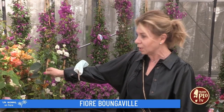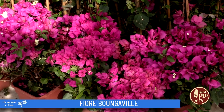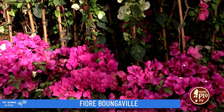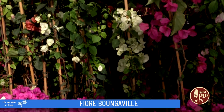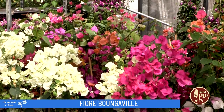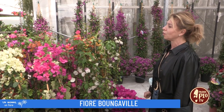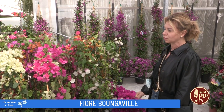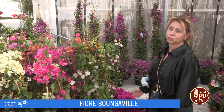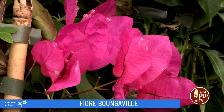Le troviamo molto spesso nei nostri giardini, soprattutto al mare dove il clima rimane abbastanza mite, perché questa è una pianta che teme il gelo. Quindi nel momento in cui è ubicata in un posto dove potrebbe far freddo è meglio coprirla con un termoclima. Però come rinunciare a questa bellezza e a questa infiorescenza tipica di questo periodo?